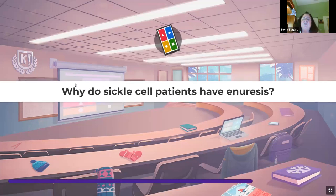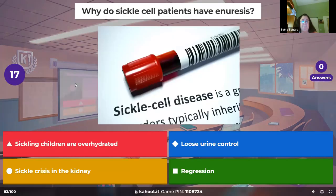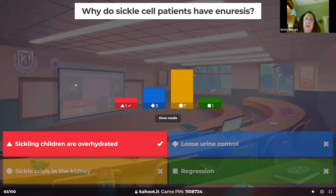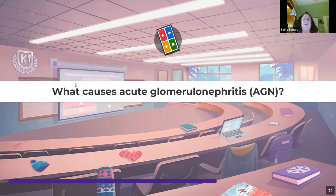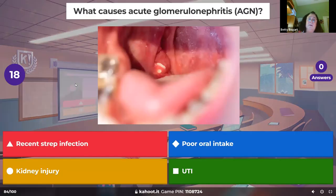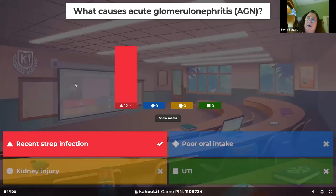Why do sickle cell patients have enuresis? Because we're keeping them highly hydrated to keep the vessels open. More fluids means more chance of bedwetting at night. What causes acute glomerulonephritis? Same as rheumatic fever — strep. How do you treat it? Antibiotics.